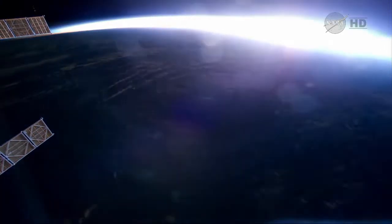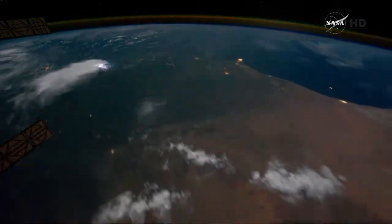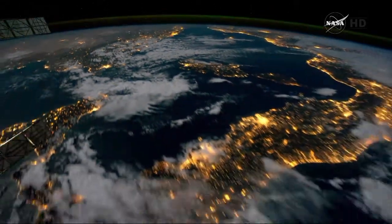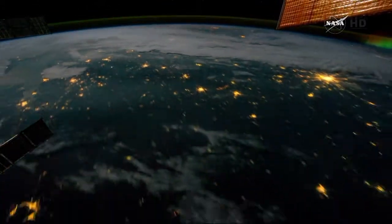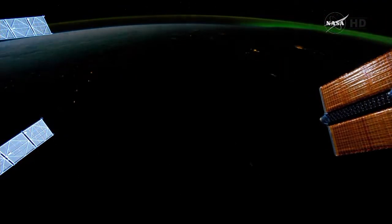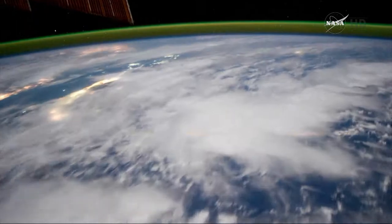Here you can see a pass for the Mid-Atlantic Ocean, and as mentioned, these crew Earth observations are performed by the crew. They take about 10 minutes every day, five days a week, recording the Earth's observations. It's usually a very pleasurable thing for the crew to do. A lot of times they like to take photographs of their hometowns, but they also take a lot of photographs for scientists here on Earth.